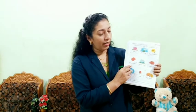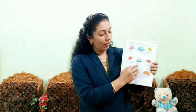Can you recollect all? All of you say with me: Lotus, Jasmine, Sunflower, Shoeflower, Pocha Lily and Ixora. Is it clear, children?